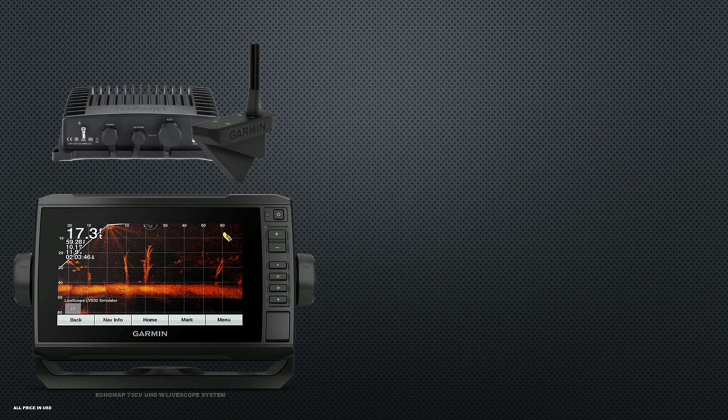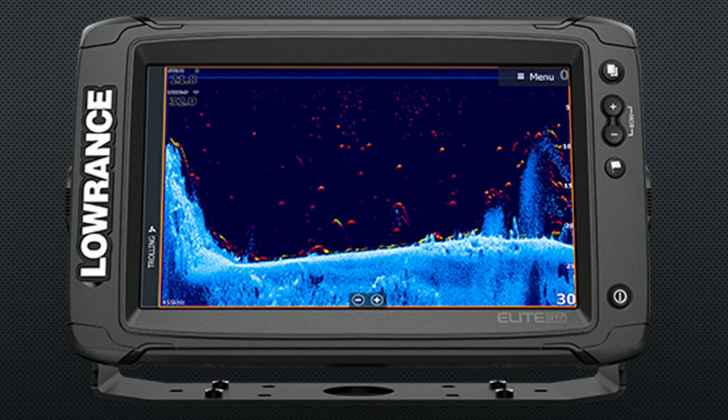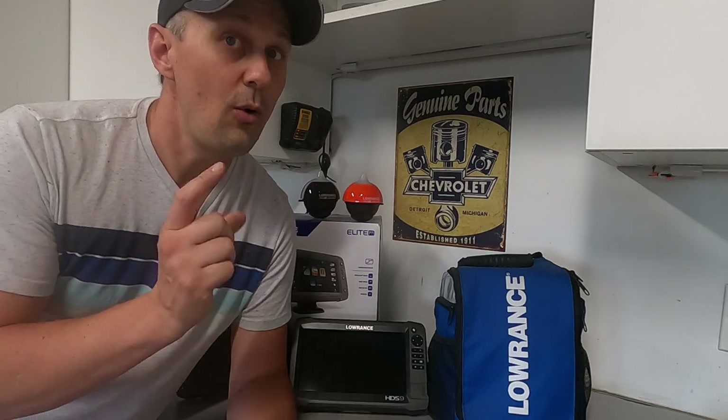A basic LiveScope system will run you $2,150, and a Mega 360 system $2,400. So if you don't think you'll ever need those features, the Elite TI units offer a lot of features that nobody else can do for a very affordable price. Those are three things that only a Lowrance unit can do.